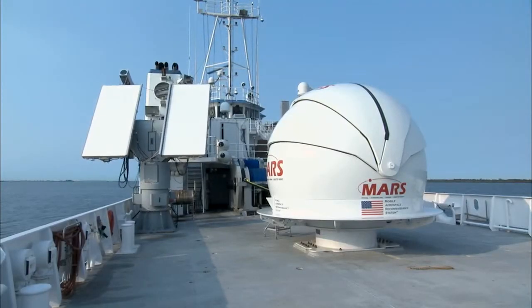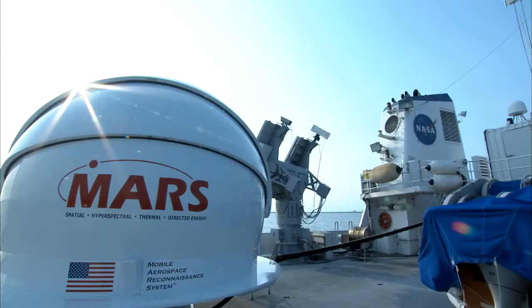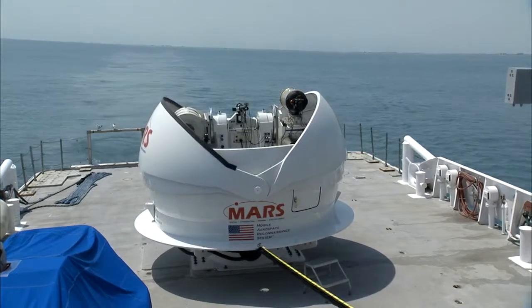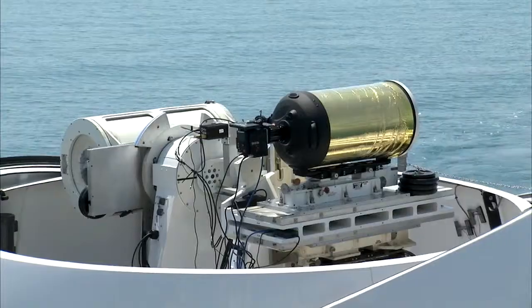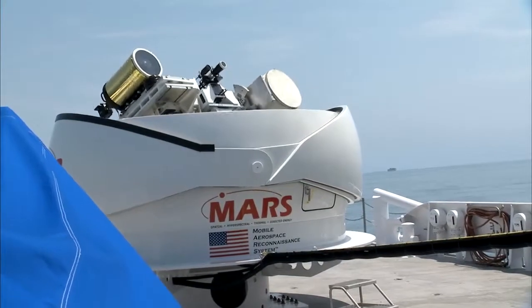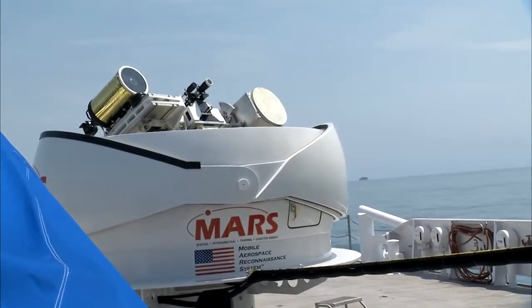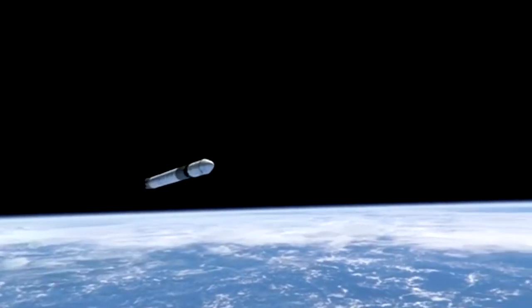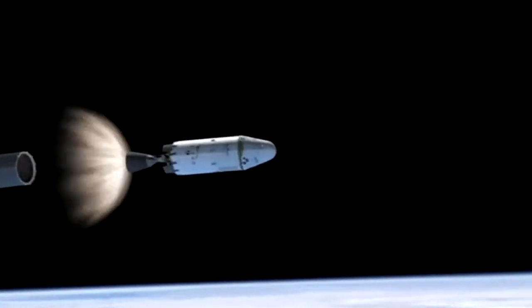The Freedom Star, once used to recover shuttle rocket boosters, is now outfitted as a floating high-tech radar and camera platform. Inside a huge metal clamshell is a mobile optical system on a gyroscope-like tracking mount. During launch, the system will be focused skyward to take images of the SpaceX Falcon rocket and its Dragon capsule, as far as 200 miles away.